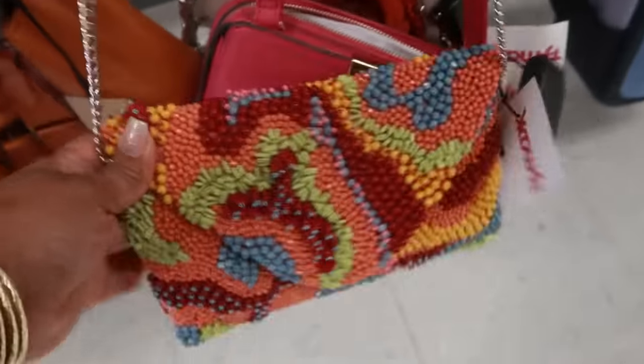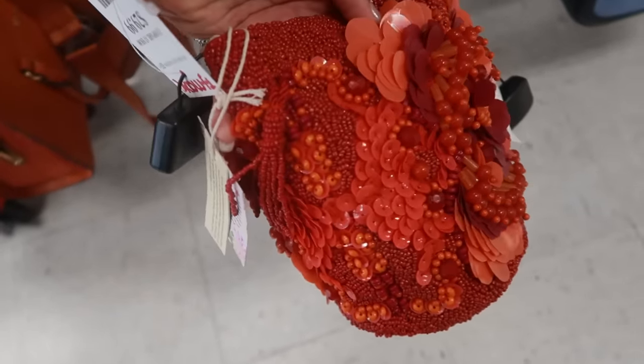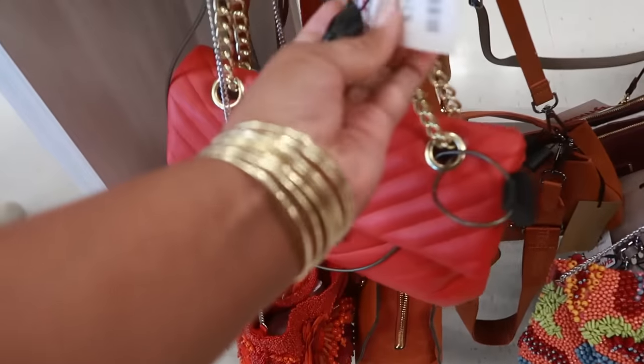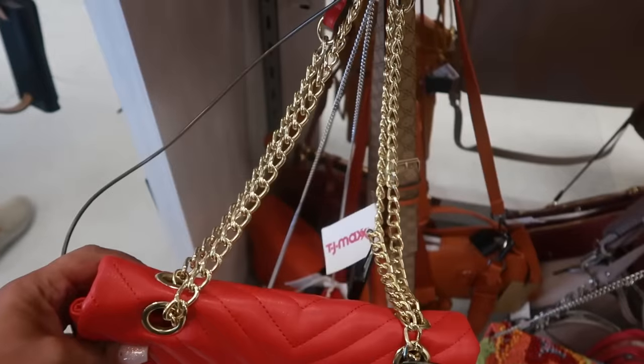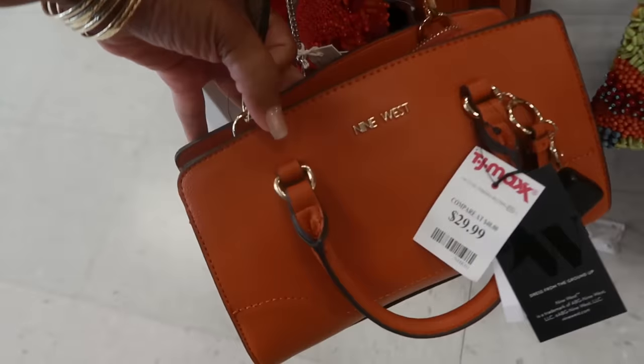Those are pretty. I saw this one — I think I saw this at Marshall's — for $30. Those are pretty. This is Steve Madden, $30 with the gold chain. Nine West, $30 — pretty burnt orange color.